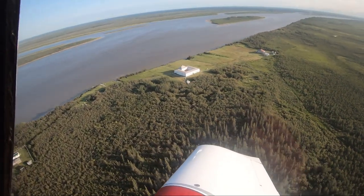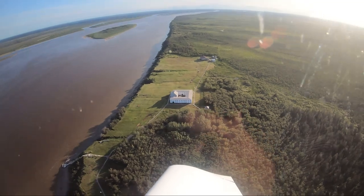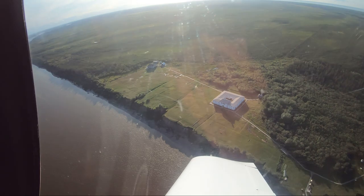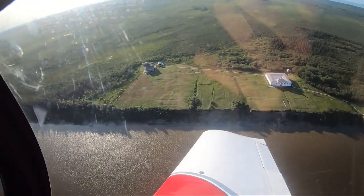Nearby, at the mouth of the Hayes River, York Factory, built first in 1684, served as a fur trading post for more than 270 years. It was designated a National Historic Site in 1936.